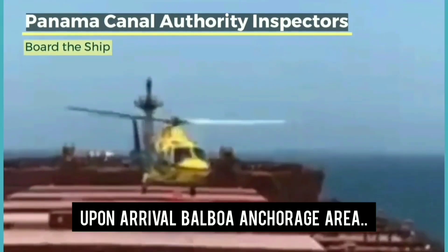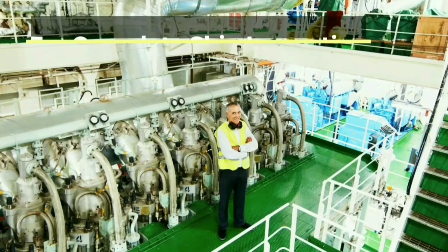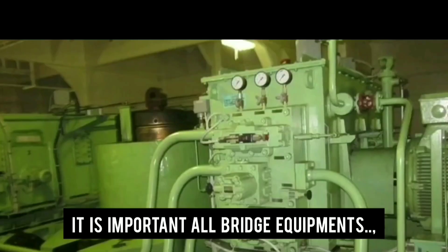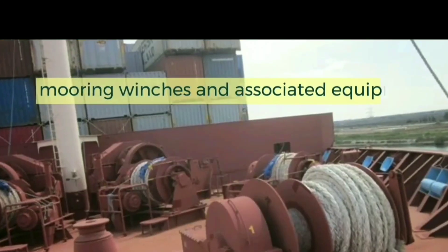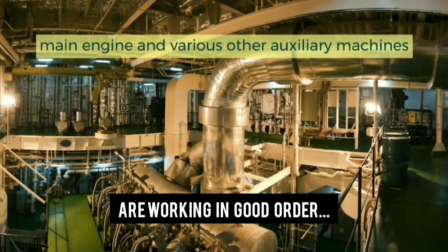Upon arrival at Balboa anchorage area, the Panama Canal Authority inspectors board the ship for a pre-transit inspection. It is important that all bridge equipment, steering gear, mooring winches and associated equipment, main engine, and auxiliary machinery are working in good order.